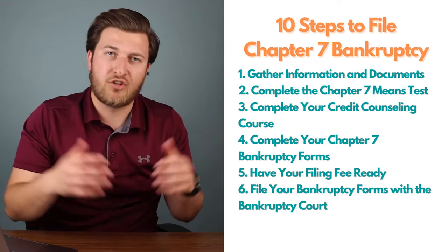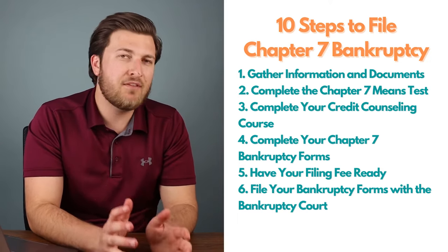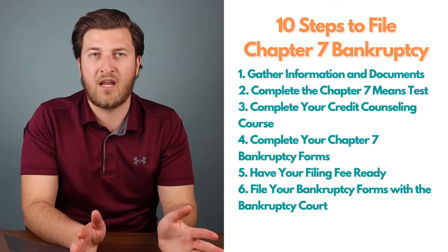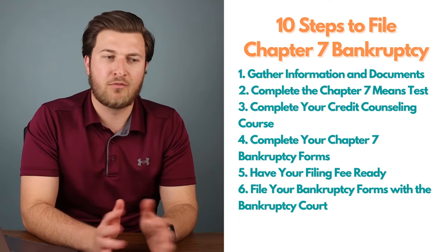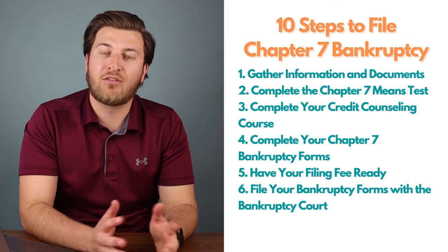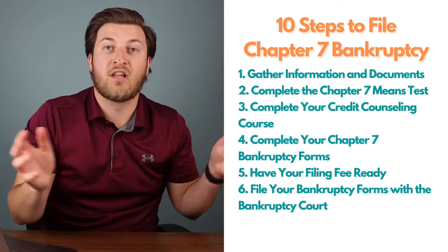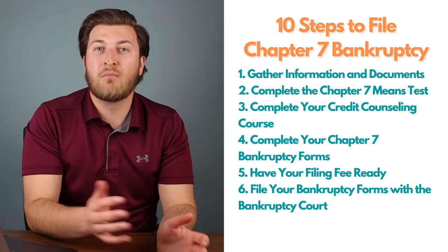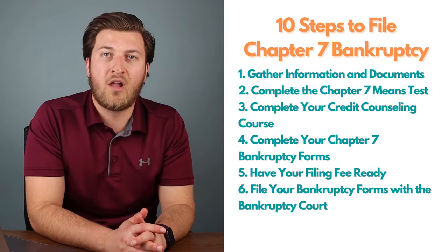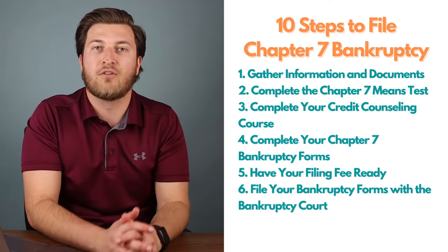Step six: file all your forms. Print all your bankruptcy forms on one side of the paper, review each page for errors, sign in all the indicated places. You must attach copies of evidence of the last six months of your income for the month you file, proof of your credit counseling certificate, and potentially the application to have the fee waived or to pay in installments.